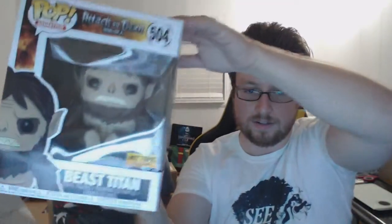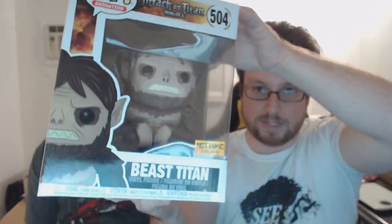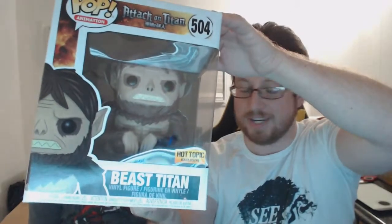See it? Oh, that's the tape. Oh yeah. Alright, this is the Beast Titan from — I was gonna say Game of Thrones — Attack on Titan. We were just talking about Game of Thrones so I got Game of Thrones on my mind.